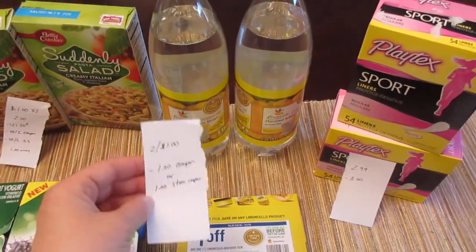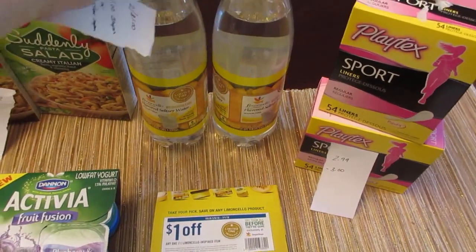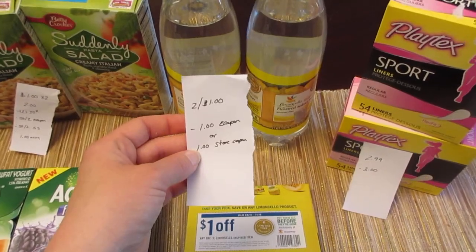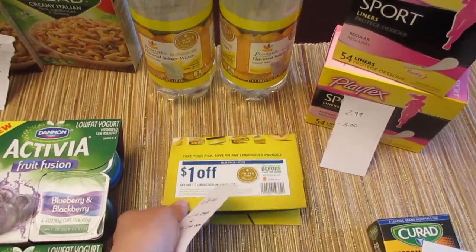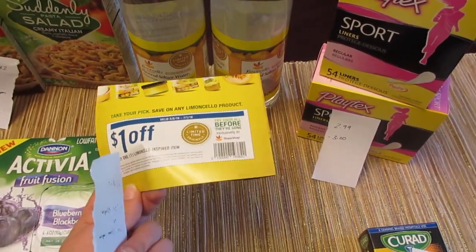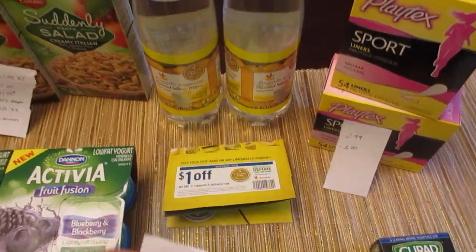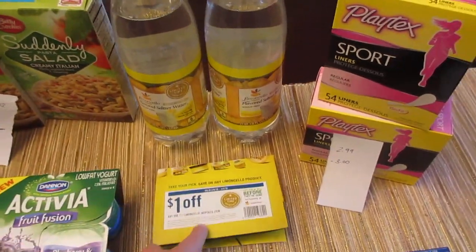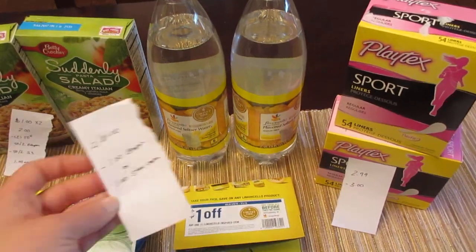The lemon products — Stop and Shop used to have all the bacon products and now they have all the lemon products. The seltzer waters are two for a dollar, so 50 cents each, and there's an e-coupon that's $1.00 off any one of those products. There are also in-store coupons — it's really one or the other because they're both store coupons and it doesn't take off more than one per order. Either way, they're both free. It might have been a 50 cent money-maker if you purchased just one, but I just purchased both and they were free.